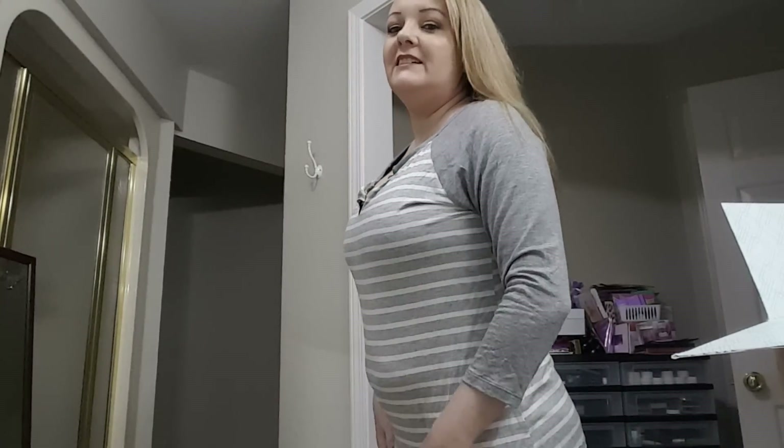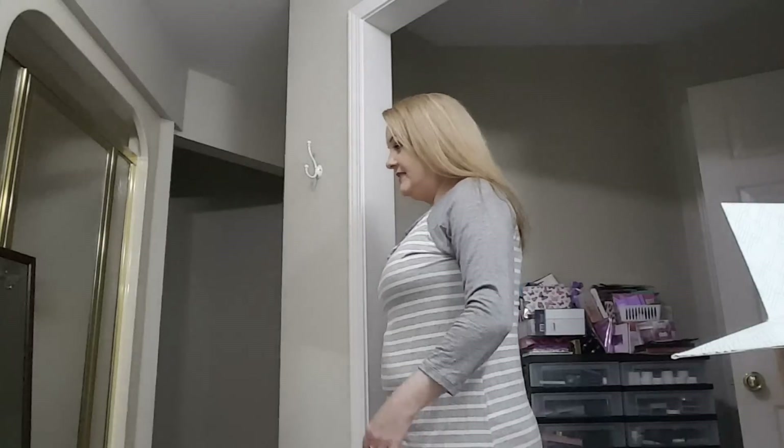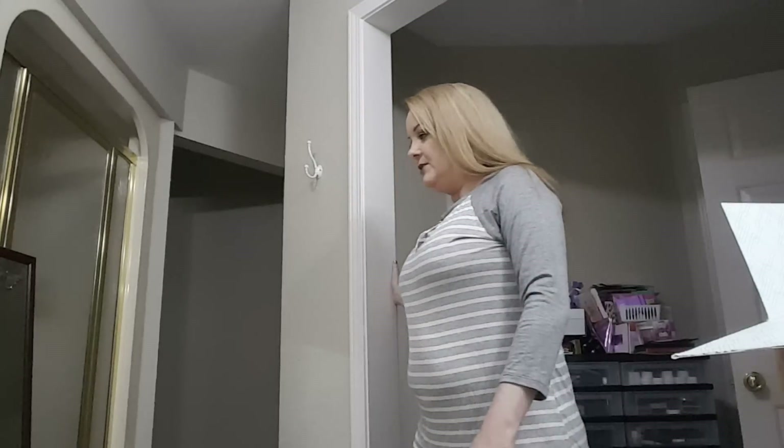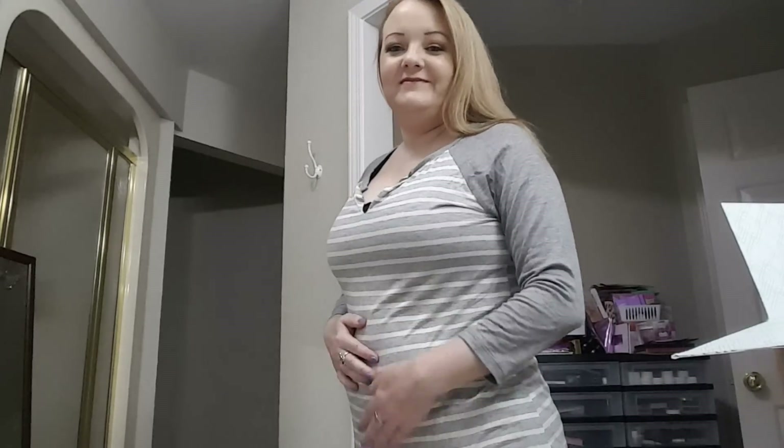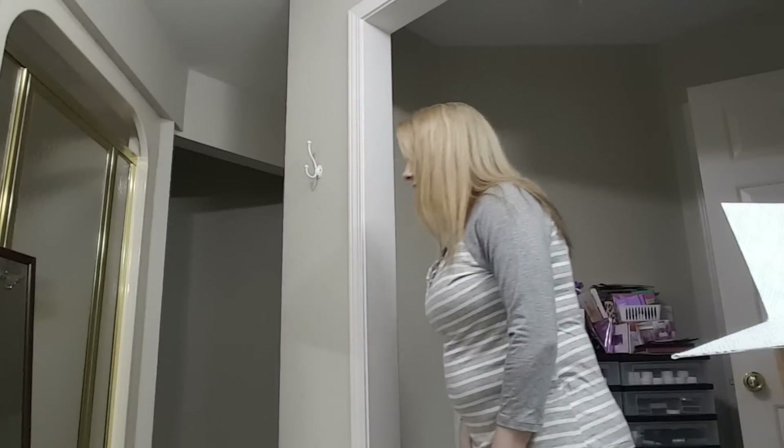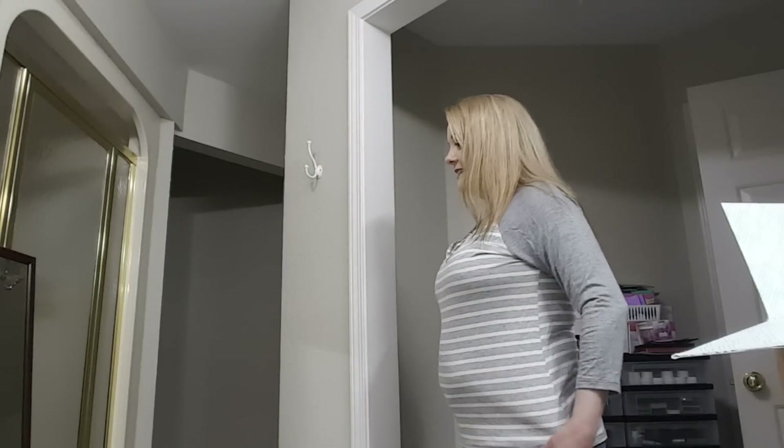I've got this shirt on and it's a little too snug around the middle for me. I really like it though.